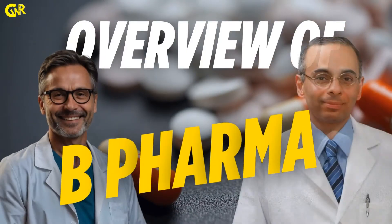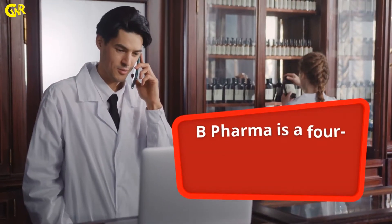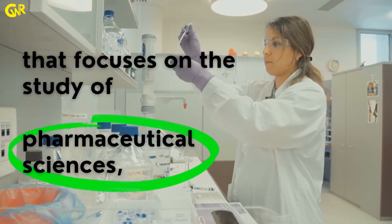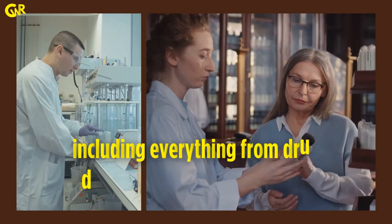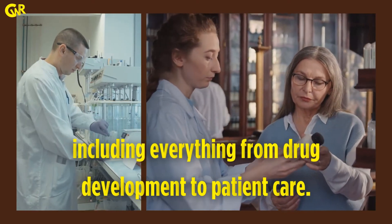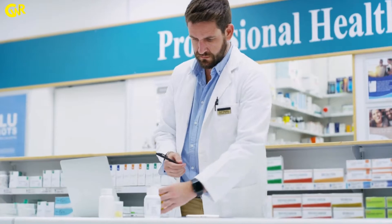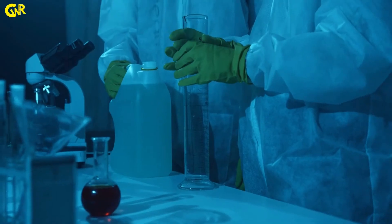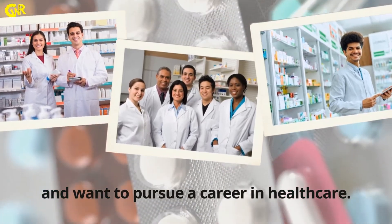BPHARMA is a 4-year undergraduate course that focuses on the study of pharmaceutical sciences, including everything from drug development to patient care. This course is ideal for those who have a keen interest in chemistry and biology and want to pursue a career in healthcare.